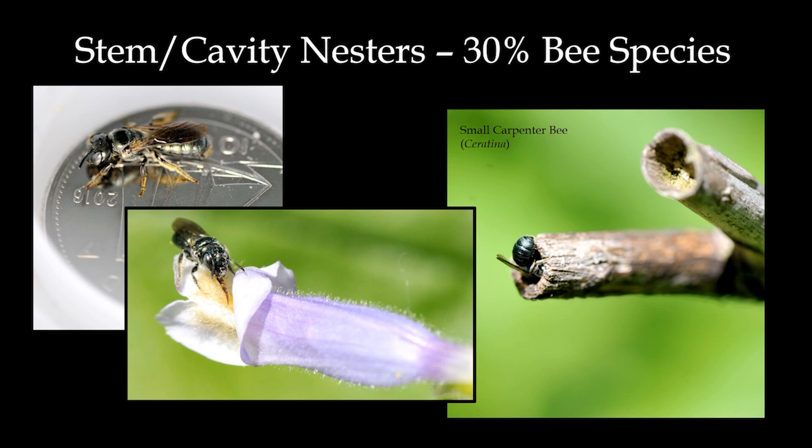They're super small — even smaller than a dime. Carpenter bees are found all over the world and have an appetite for almost every flower. They're known for being fond of invasive plants, but in this case, this Ceratina bee is sipping away at a foxglove, which is a native plant.